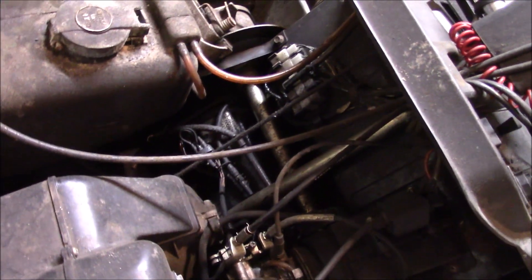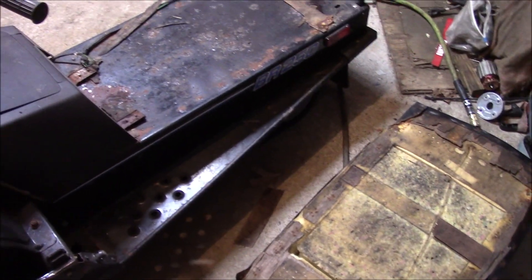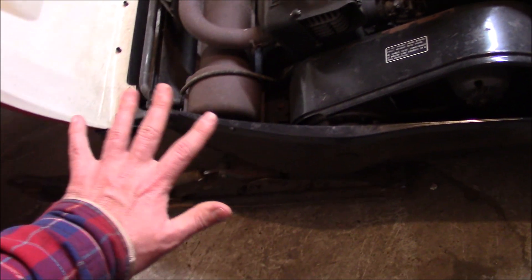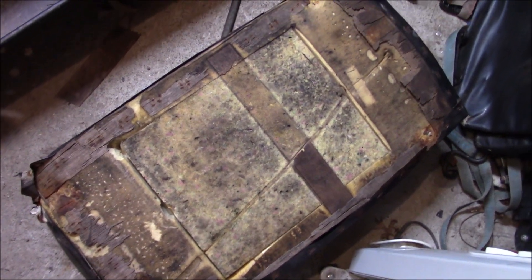Those fuel lines are petrified solid. Being as the sled's actually pretty solid overall, we might do a few cosmetic things, like painting the tunnel and skis. I'm going to try and save that vinyl, because we don't really want to make a brand new seat cover. I'm going to have to do something about that plywood though.